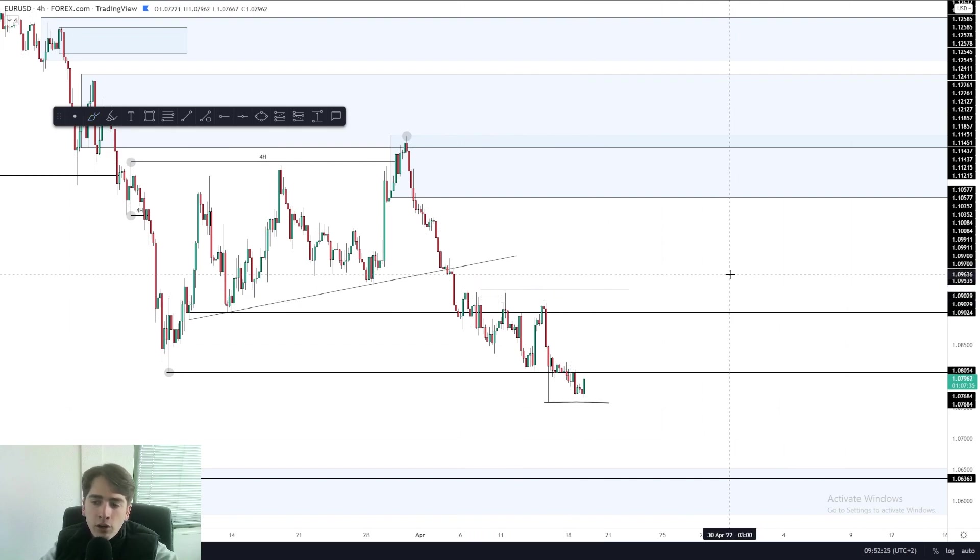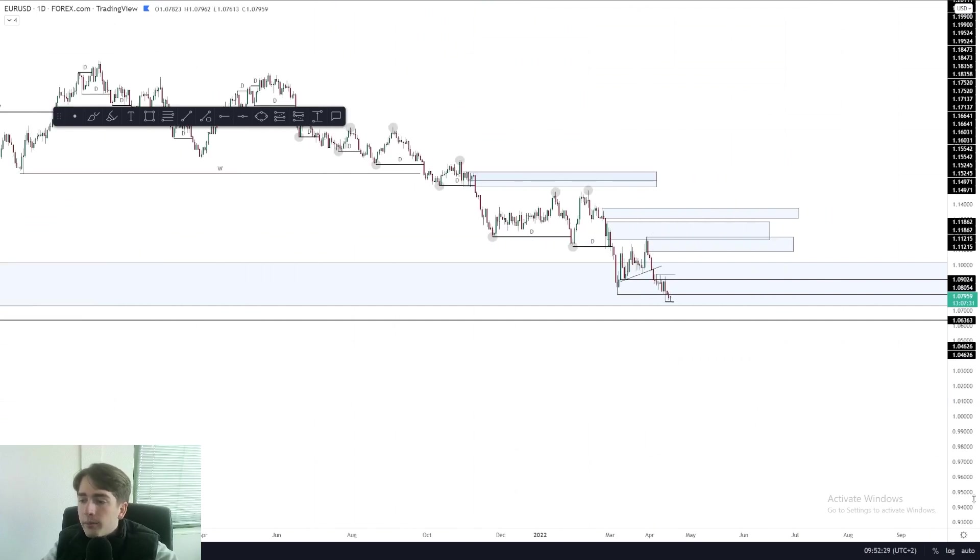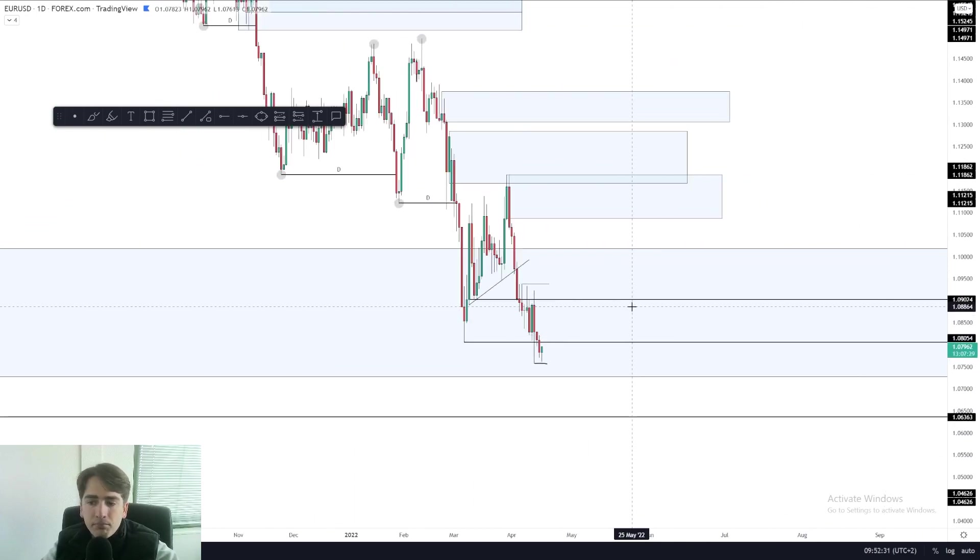So that's currently what I'm waiting for on euro dollar. If we look at the daily time frame, there is just not much to be said about it. It's just a waiting game for euro dollar at the moment. So with that said, let's head over to a more interesting pair, which is pound dollar.